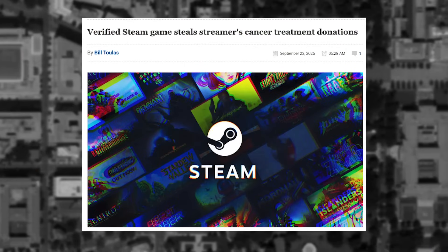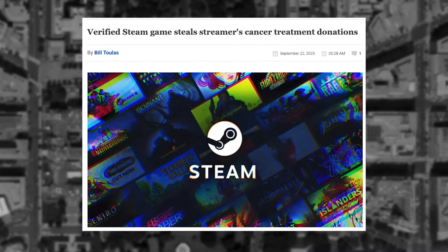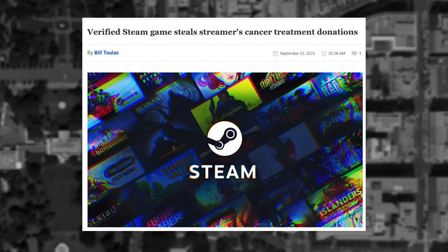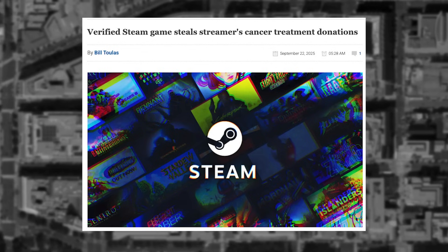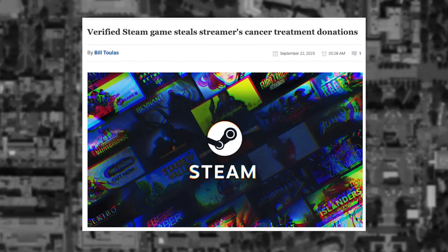Twitch streamer Rostaland was raising money to help pay for his stage 4 cancer treatments live on stream, and then the worst happened. An audience member encouraged him to download a verified game on Steam in exchange for payment. The game, Blockbusters, was highly rated, reviewed, and free to play, and had been on Steam for almost two months. Rostaland downloaded the game and found himself the victim of a crypto drainer, losing over $30,000 — the money he was raising to help treat his stage 4 cancer.